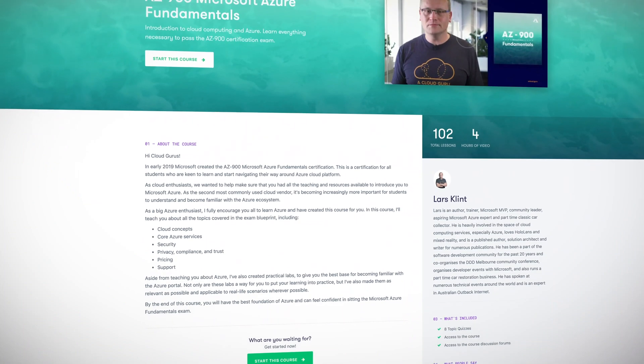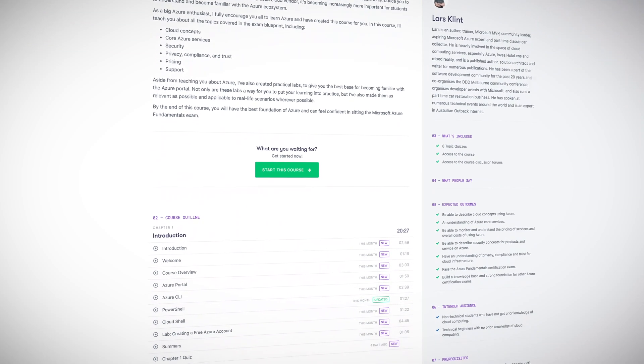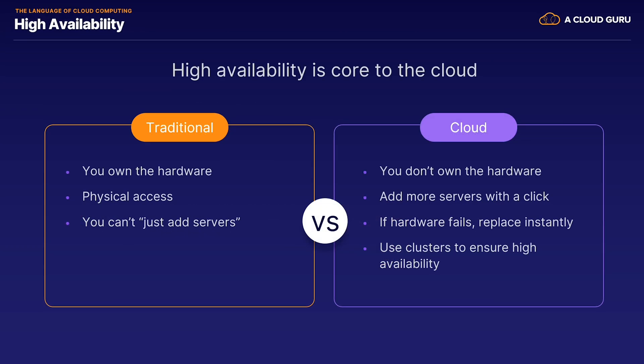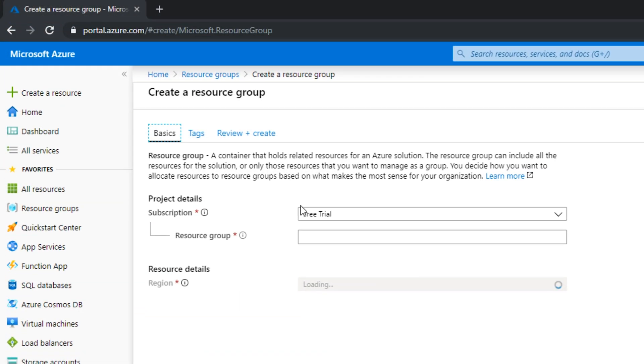If you've been thinking about diving into Azure, there's never been a better time. First up is AZ-900: Microsoft Azure Fundamentals. In early 2019, Microsoft created the AZ-900 certification for anyone keen to learn and navigate Azure. Our AZ-900 course is designed to give you the best foundation and prepare you for the exam. Join ACG instructor Lars Klint as he takes you through all topics in the exam blueprint — from basic cloud concepts and core Azure services to pricing, support, and security — in a fun and engaging way. Lars has also created several practical labs drawn from real-life scenarios.